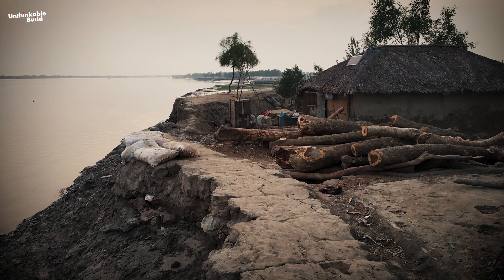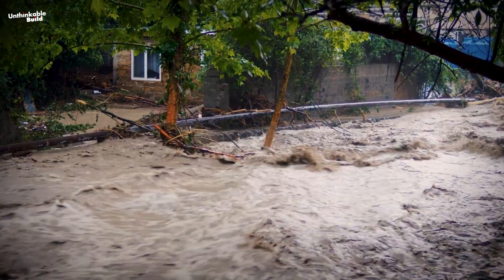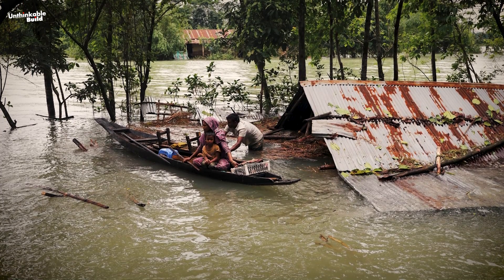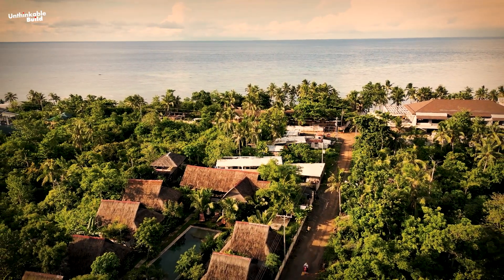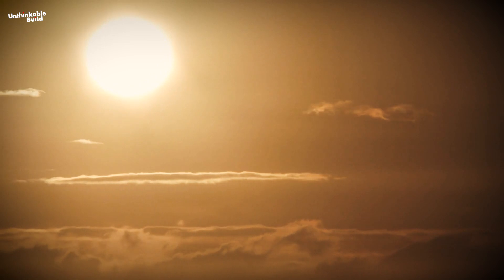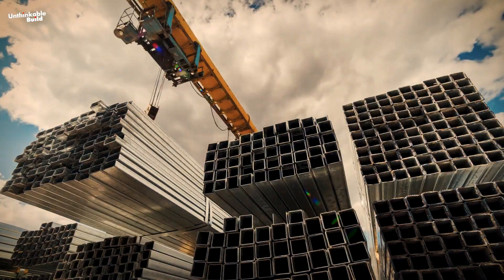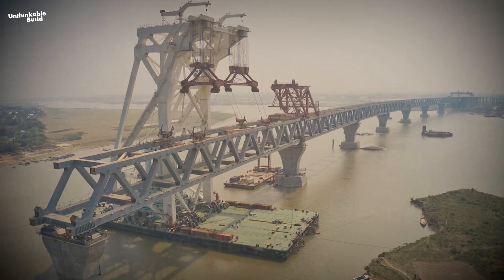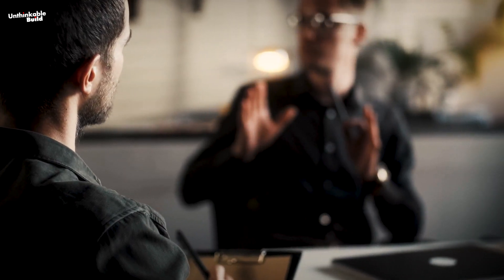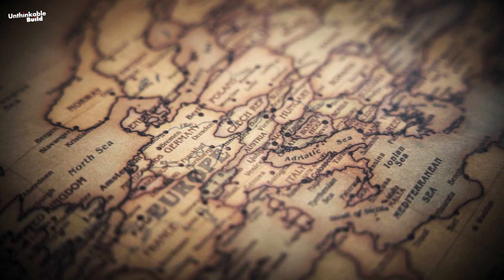This soft soil is also a problem for local residents, who build their houses on it. During the rainy season, the flooding often causes these houses to collapse, showing how challenging it is to construct something durable in this environment. Lastly, Bangladesh's tropical monsoon climate, which is hot and rainy for half of the year, adds to the difficulty. The heat and humidity make it hard for important building materials like cement and concrete to set properly, and metal parts are more likely to rust. Frequent floods and hurricanes also pose significant risks to construction safety. Due to these extreme challenges, many well-known bridge companies declined the project, and even European countries stepped back from this daunting task.